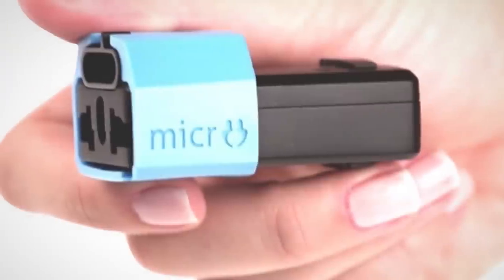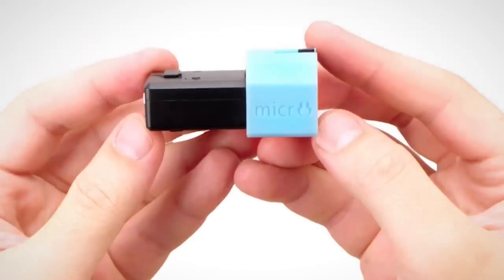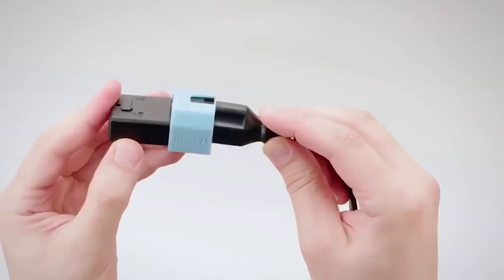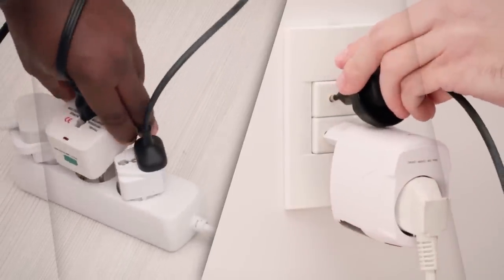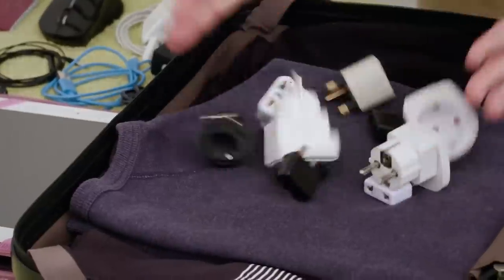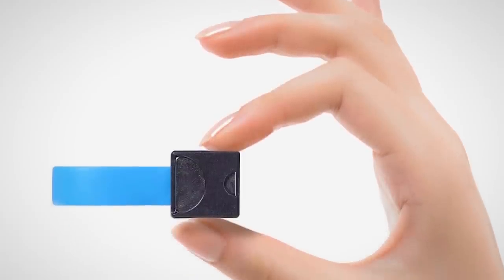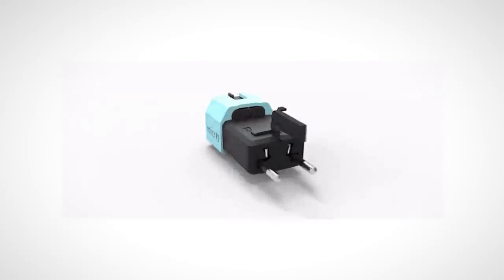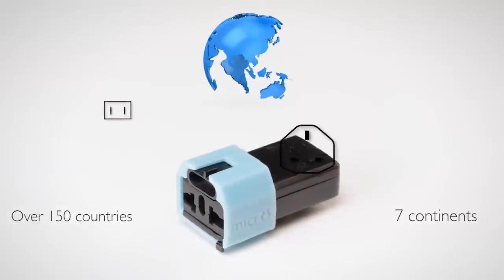Number four: Micro. If you want to own the coolest useful gadget on the planet, check out Micro — the world's smallest universal travel adapter. This tiny and truly universal adapter is compatible in over 150 countries and works on all seven continents. No need to carry the big bulky adapters anymore.